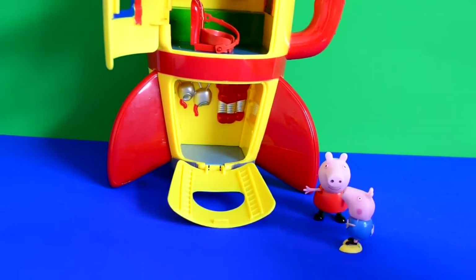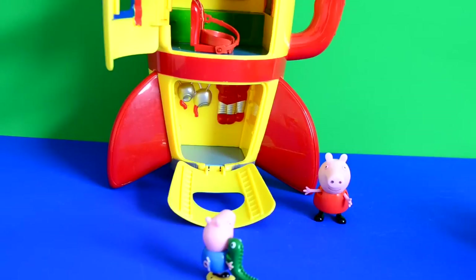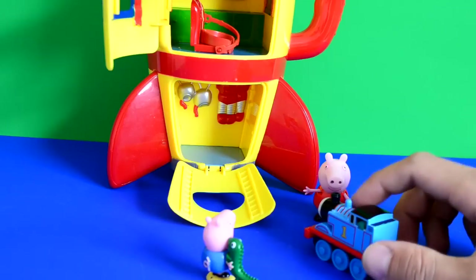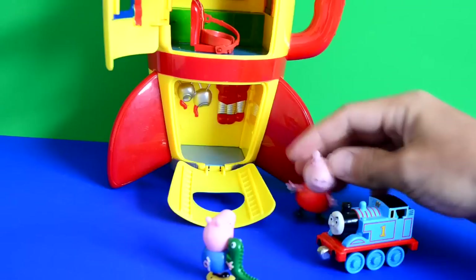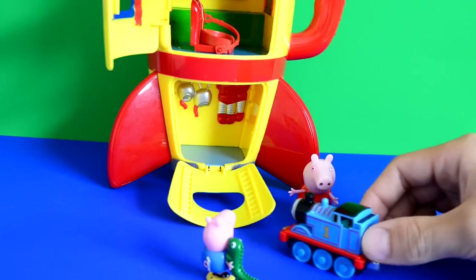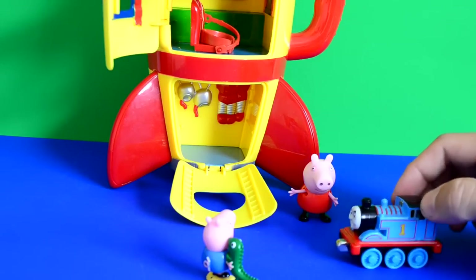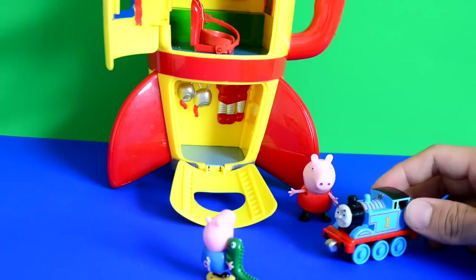George said 'Look Peppa, it's Thomas! Hey Thomas!' Peppa said hello and Thomas said 'What have you found, guys? Looks like a cool spaceship - have you been in yet?' Peppa said 'No, we haven't been in yet, we just opened the doors.' So Thomas goes to have a little look and says 'It looks really interesting, guys. I think we should go inside.' But George still isn't sure whether he should go in or not.